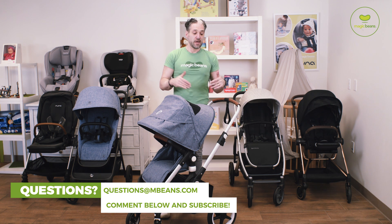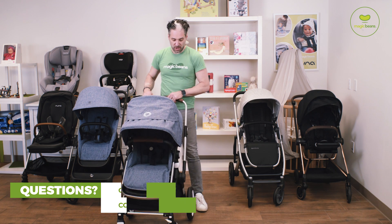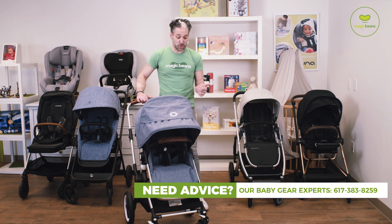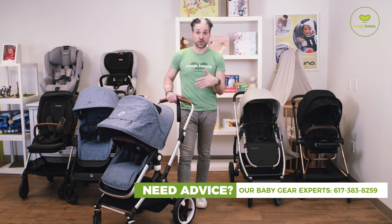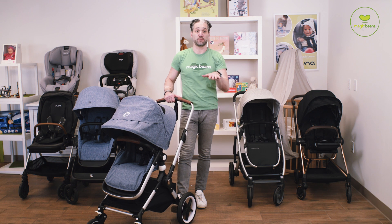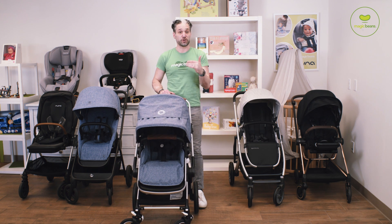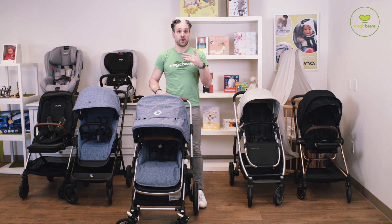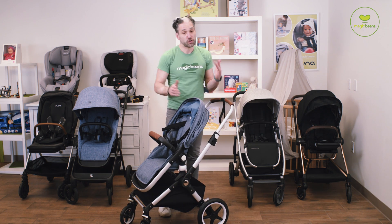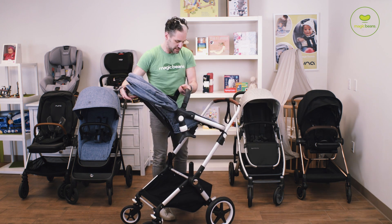If you have any questions about these strollers, email us your questions or give us a call. A big difference between this one and the Mios is in the wheels. This has the largest wheels of any of the strollers I'm showing today — 11-inch wheels — so it's going to push really beautifully through the city, but it's also really lightweight, great for going in your car whether you live in the suburbs or the city. To turn the seat around, there are memory buttons — push one, push two, lift, turn around, really easy.